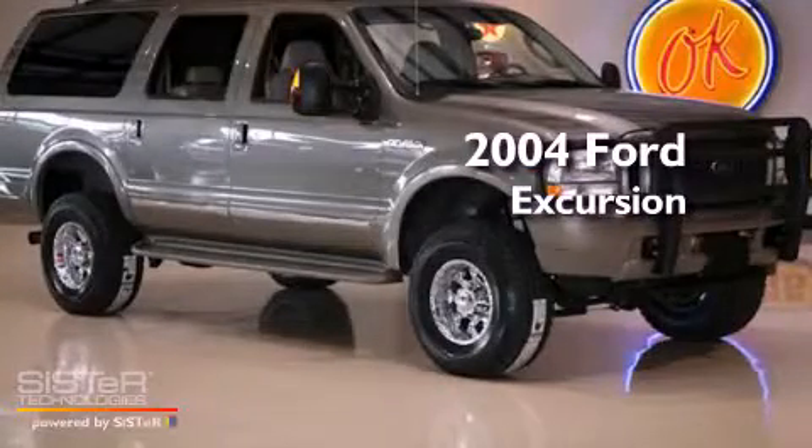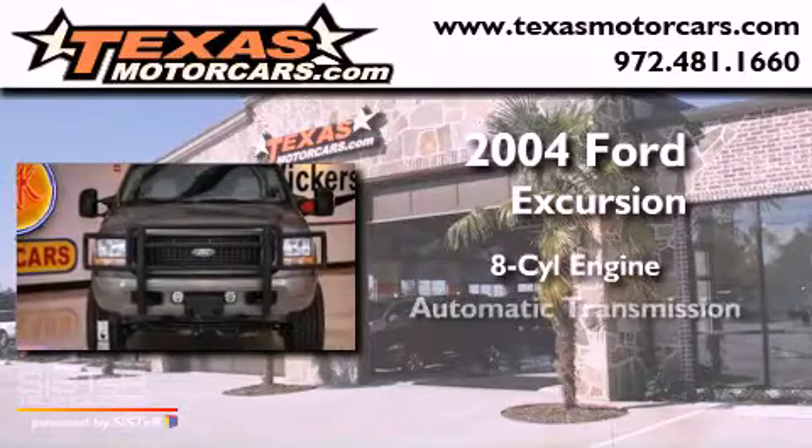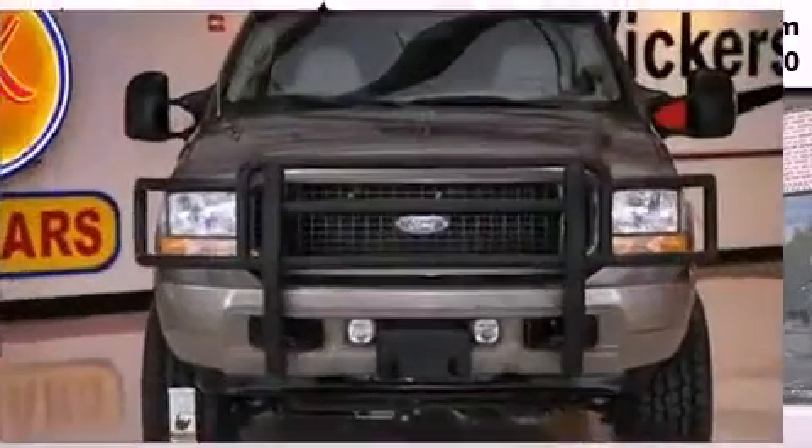This is a 2004 Ford Excursion. It has an 8-cylinder engine, an automatic transmission, and 4-wheel drive.